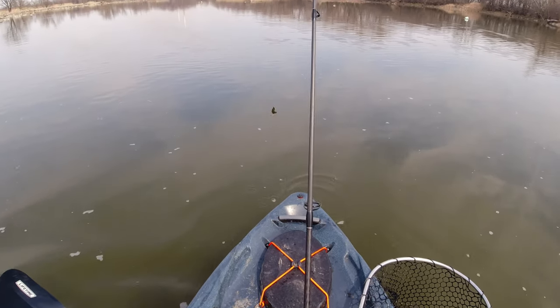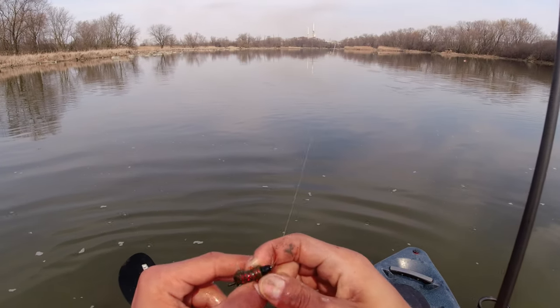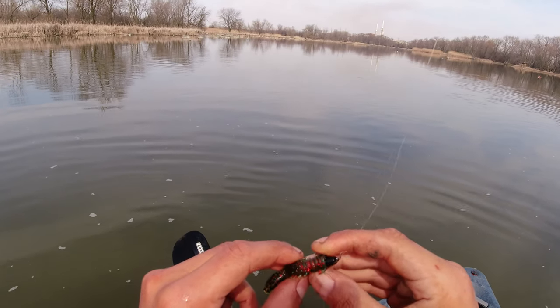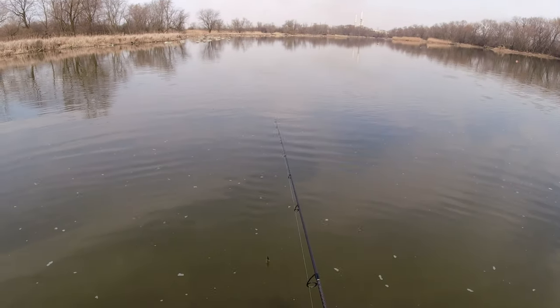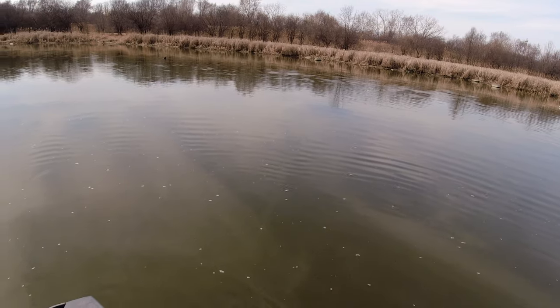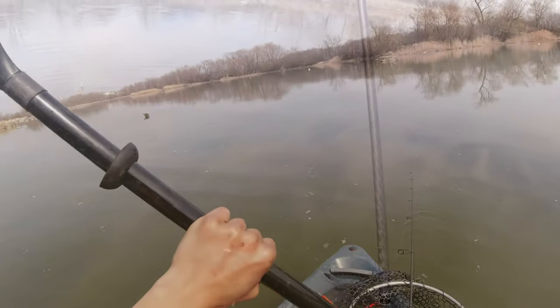Let me show you guys what I switched to earlier — I showed you guys the TRD tickler, now I'm using the TRD crawl. The TRD crawl, and we're about to cast that right back towards that direction.